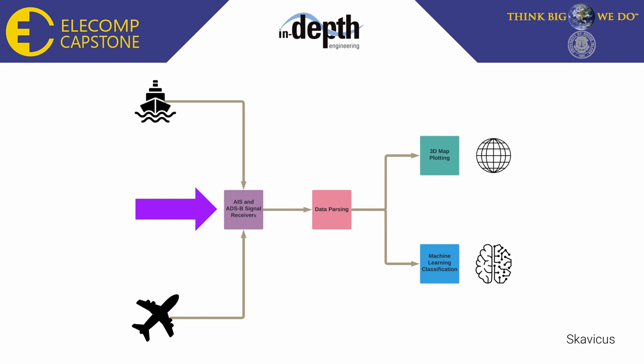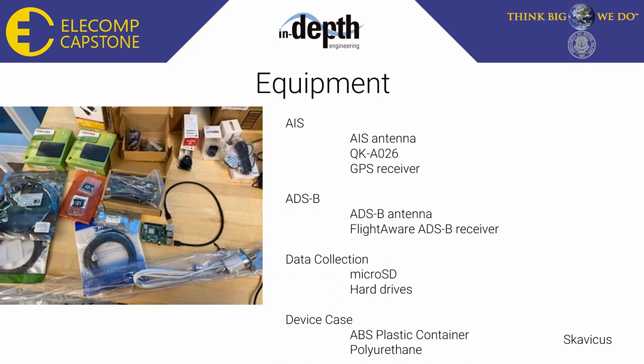I will now discuss the equipment used in the AIS and ADSB signal receivers. For AIS, we have an antenna, the QKA026, which is an AIS signal receiver that can decode the signals, and a GPS receiver. For ADSB, we require a different antenna because it operates on a different frequency bandwidth, and a FlightAware receiver which can decode the ADSB data, much like the QKA026. For data collection, we use microSDs which hold operating system information for the Raspberry Pis, and hard drives to hold large amounts of data. We also have an ABS plastic container and polyurethane to house all components outside so they do not get ruined by weather.